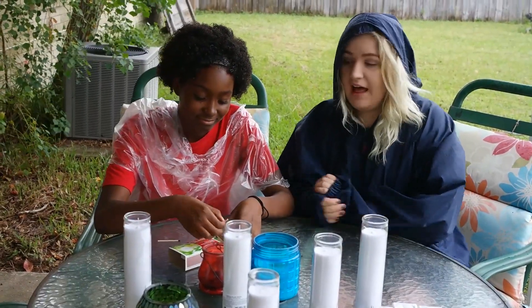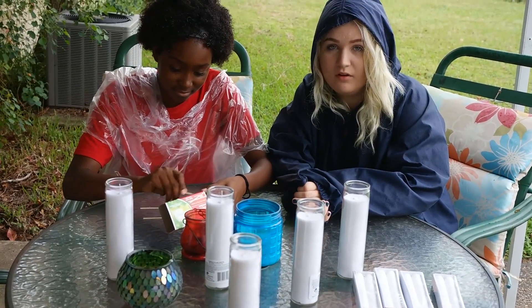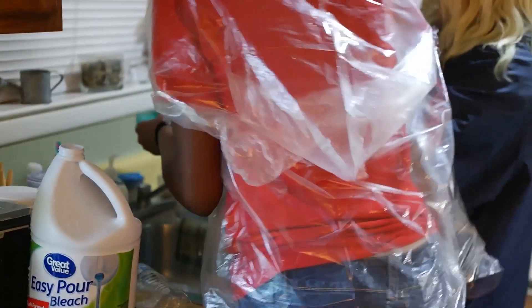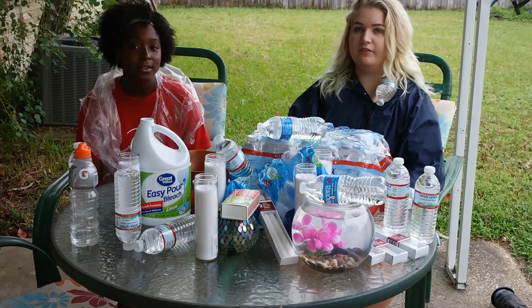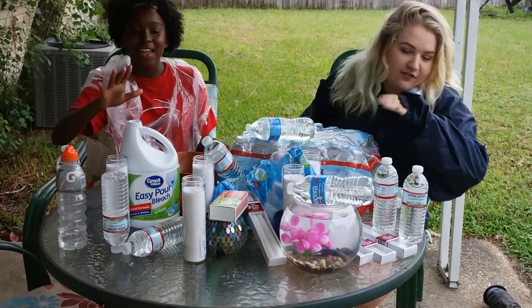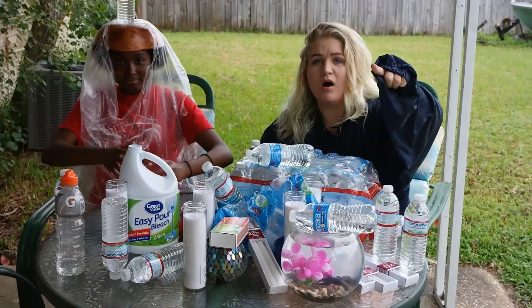It's time for Step 4: collect as much water as humanly possible. Now that we've collected as much water as we possibly can, it's time for Step 5. Step 5 is the most important step for protecting yourself, your family, and everything you own. You must tie everything down to survive!